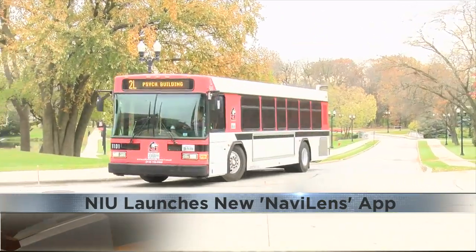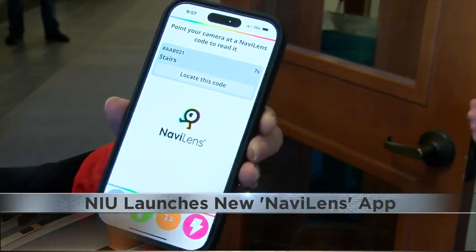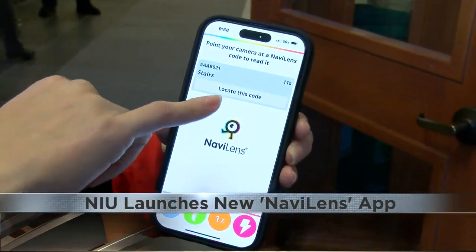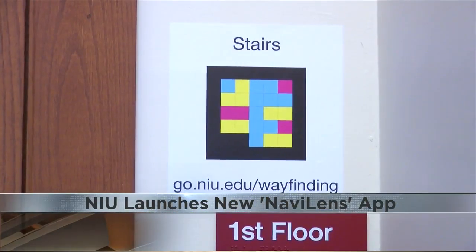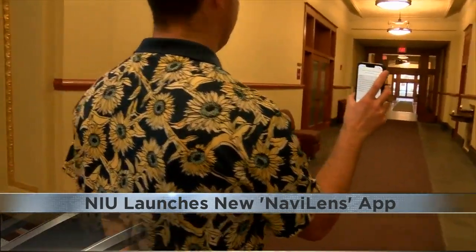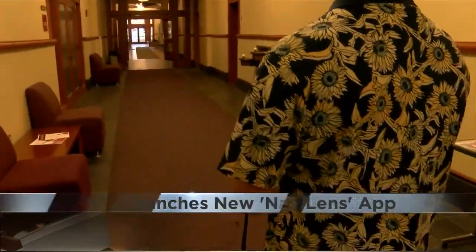NIU has teamed up with the public transit department to make it happen, with over 1,600 colorful QR codes on every building at the school and on buses. The inspiration behind the app started after a visually impaired student got delayed almost an hour because there was no way to tell them a driver was not on duty. The app should help avoid issues like that in the future.